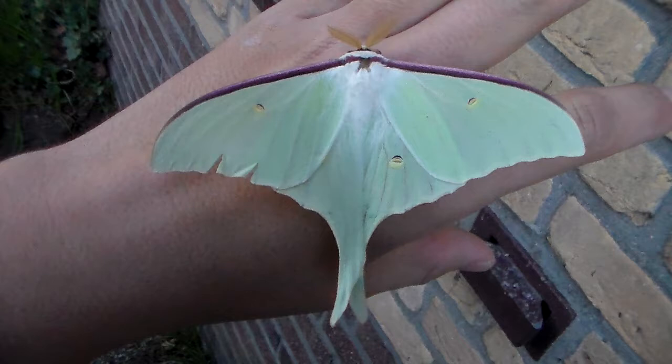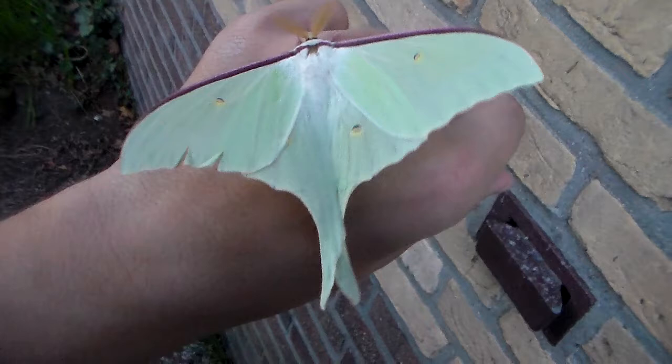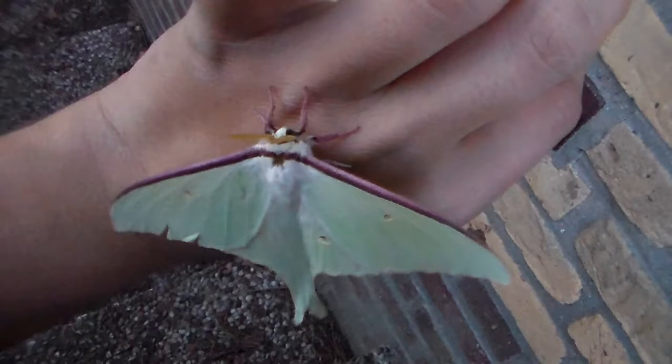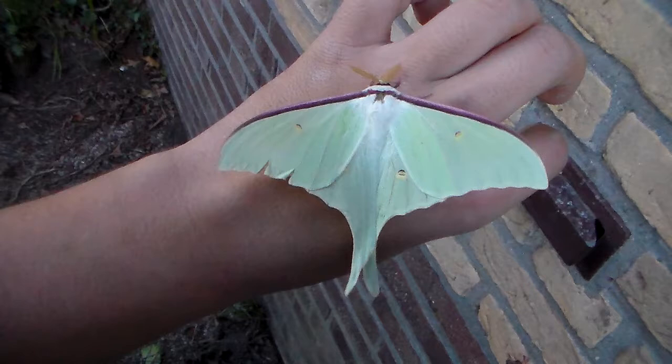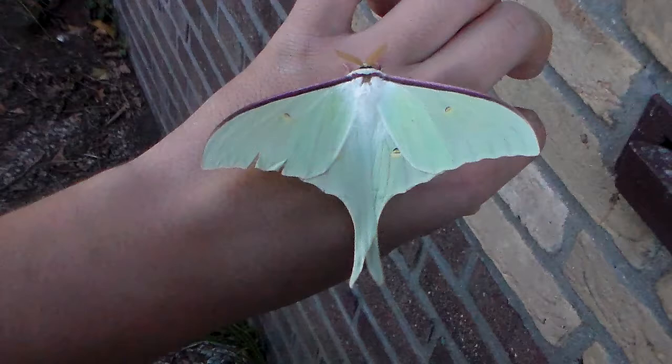I ordered this species online and it was sold to me as Actias gnoma, which is a moon moth from Japan and Russia among other places. But upon seeing it emerge, this is obviously not Actias gnoma — I don't believe it at all. It looks too different. Actias gnoma has a white edge on top of the wings, and this one is purple. If you look on Google you'll see the subtle differences. Actias gnoma also has different wings, different eye spots, and a different color antenna in my opinion.